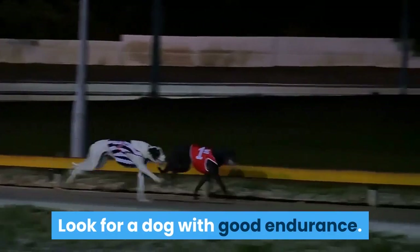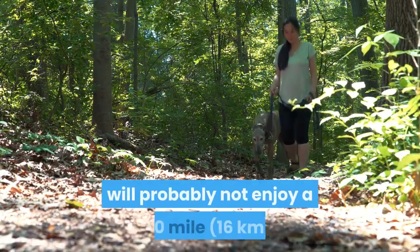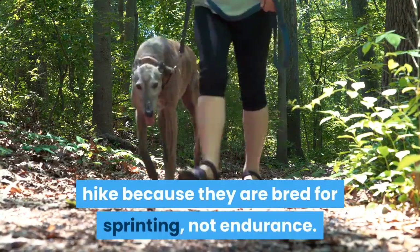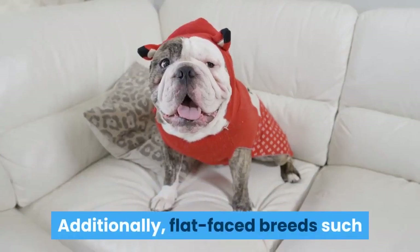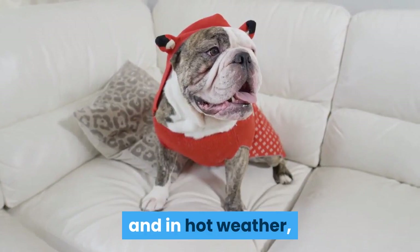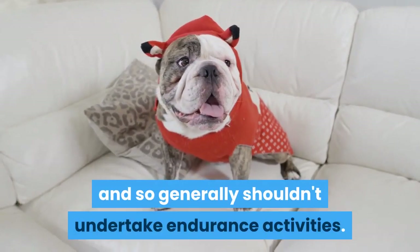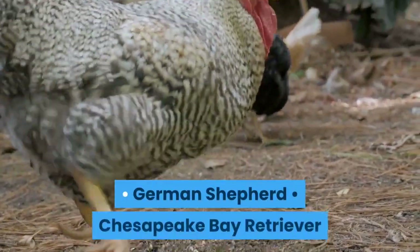Look for a dog with good endurance. A Greyhound or a Whippet, for example, will probably not enjoy a 10-mile hike because they are bred for sprinting, not endurance. Additionally, flat-faced breeds such as English Bulldogs will struggle to breathe on long hikes and in hot weather, and so generally shouldn't undertake endurance activities. Some breeds with high endurance include: German Shepherd, Chesapeake Bay Retriever.